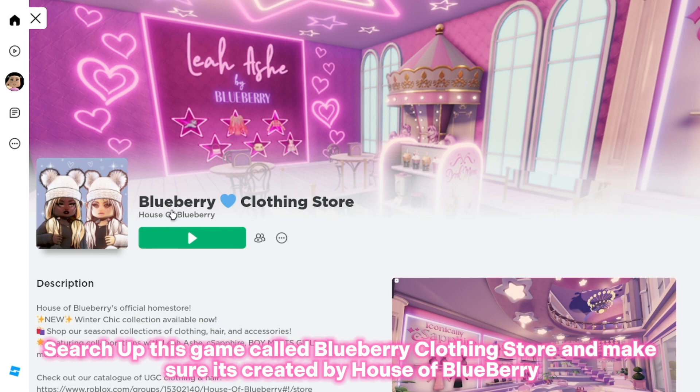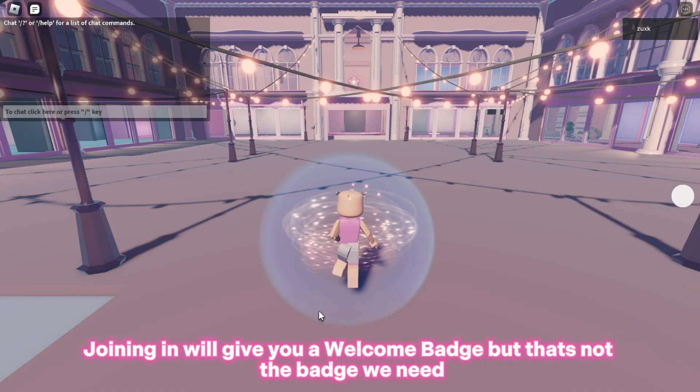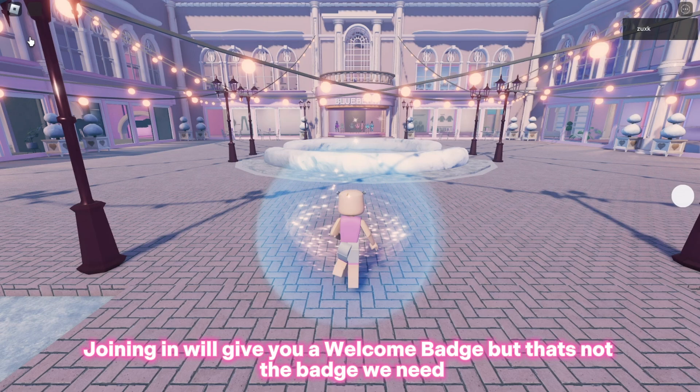Search up this game called Blueberry Clothing Store and make sure it's created by House of Blueberry. Joining in will give you a welcome badge, but that's not the badge we need.